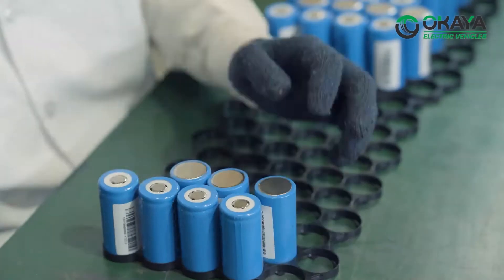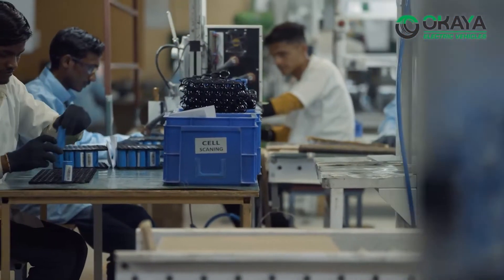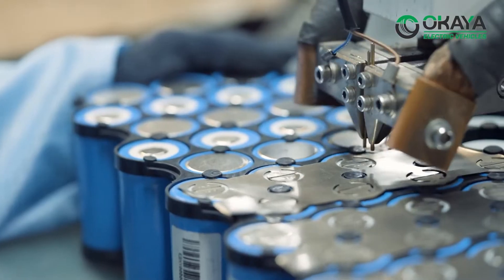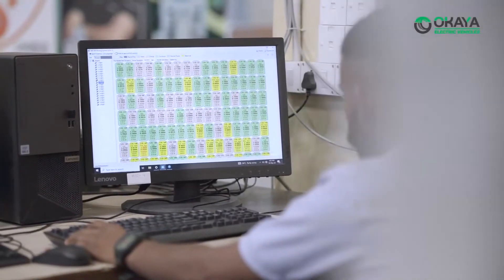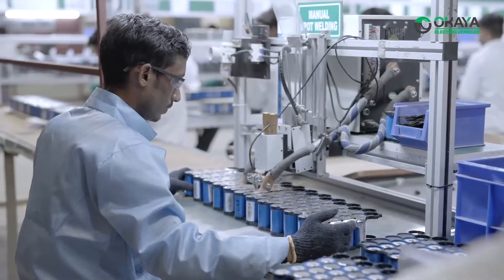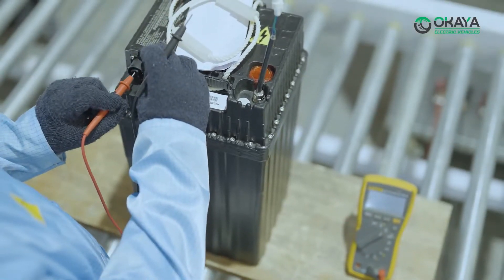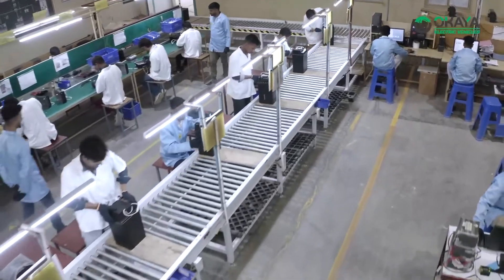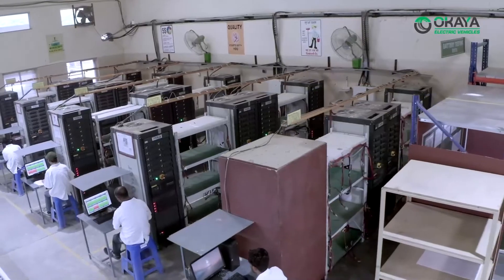Every cell undergoes a charge-discharge cycle to ensure right cells are used inside the battery pack and no substandard cell gets through. Entire cell charge-discharge data is automatically stored in the computer system for traceability at any time. These cells are then welded into packs and assembled into batteries. Okaya uses die-cast aluminum containers which act as heat sinks to maintain cooling inside the battery pack, enhancing life cycles.